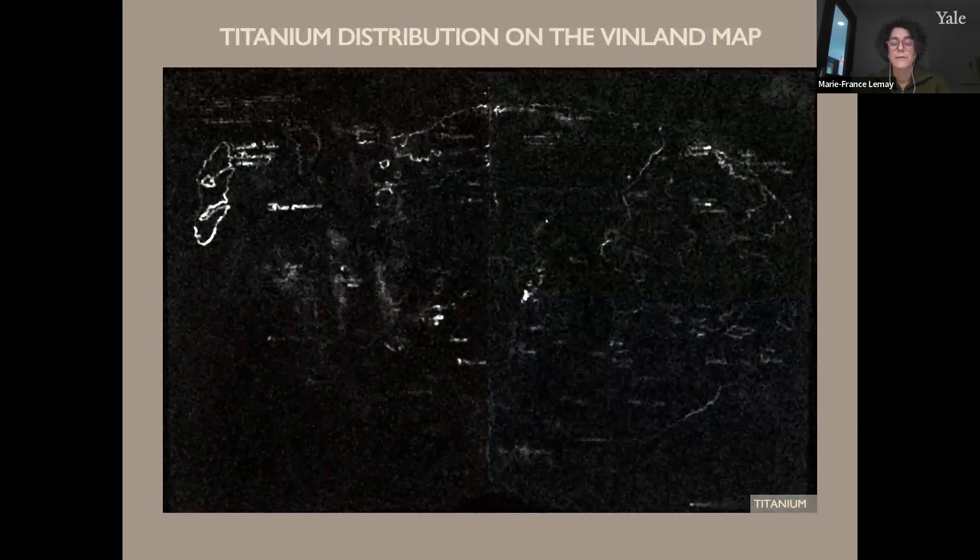Previous studies involving analysis of over 100 individual points suggested that titanium was present in the ink lines and not generally on the parchment. Our recent XRF scanning analysis confirms the presence of titanium in the ink used to draw the map and write its text, and allows for the first time visualization of the distribution of titanium over the entirety of the map. The titanium element map clearly shows the areas where the element is present — the higher the concentration, the brighter the line.